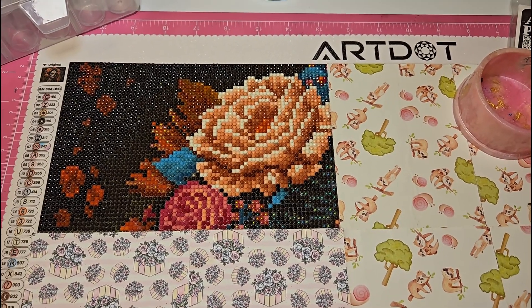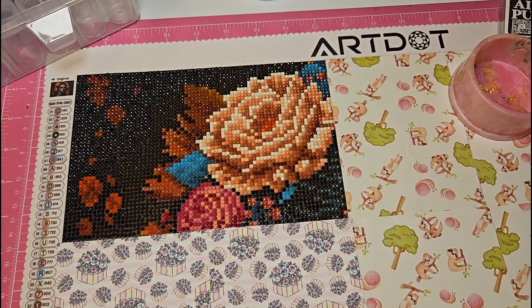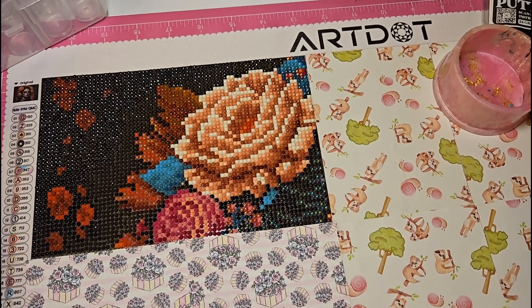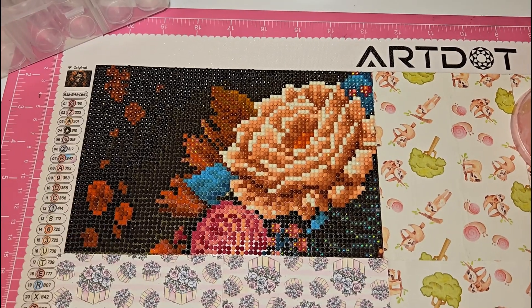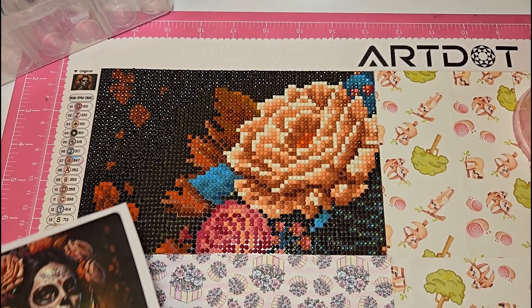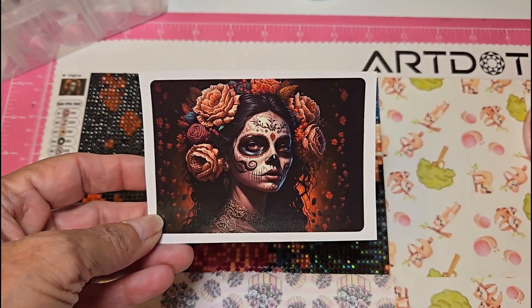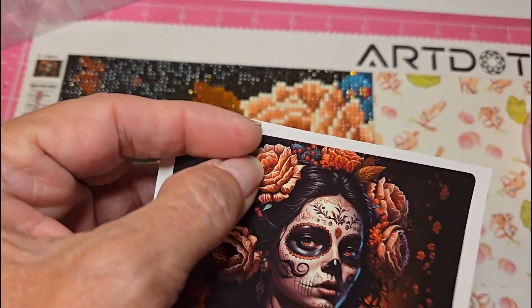Good morning everybody! I'm here with Shenanigans with the Bergs — you'll have to excuse my camera, I'm holding it today. As you can see, I have started my October canvas because there are three I want to do this month. Here is the photo of what it's going to look like — you can see I have one of the roses around her hair completed.